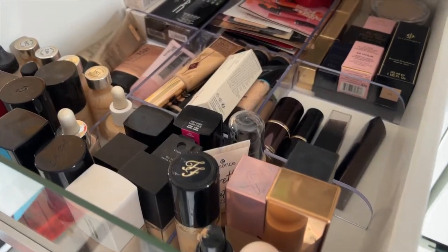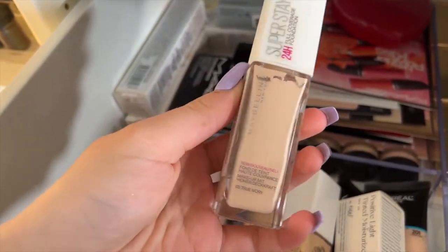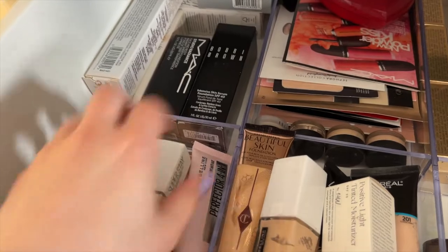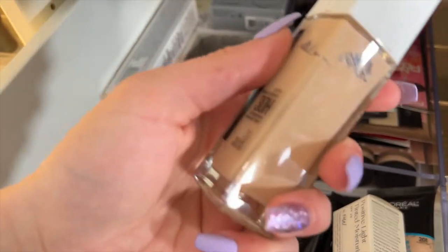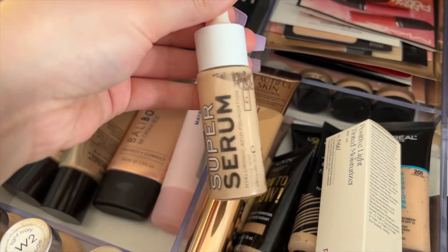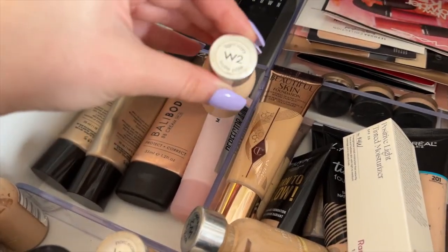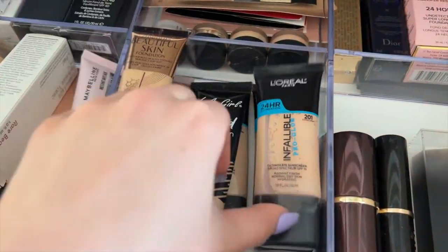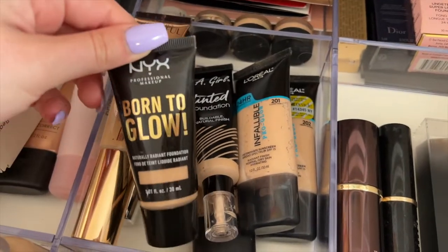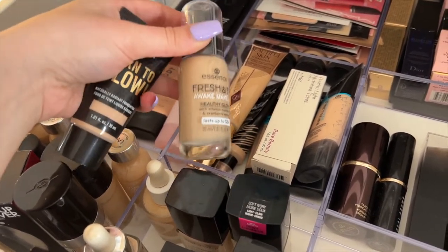Let's go into foundations. We have two Maybelline foundations — this one was my holy grail drugstore foundation for full coverage matte finish, but they changed the formula to the new 30-hour wear and I absolutely hate it. The color and formula are not the same and it's super drying. We have the Super Serum from Reloaded by Revolution, L'Oreal True Match options, Wet and Wild normal and dewy versions, LA Girl tinted foundation, NYX Born to Glow, and Essence Fresh and Fit Awake Healthy Glow — I'm gonna grab this one even though it's quite dark for me.